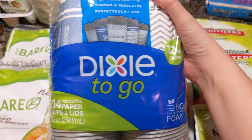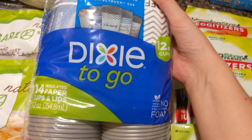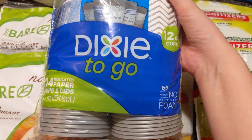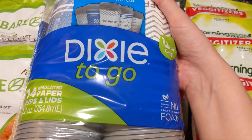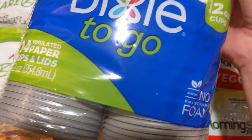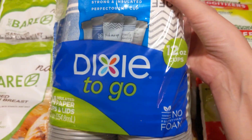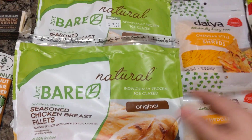The Dixie To Go cups were on unadvertised sale for $2.19 in-store right now, and there was a $1.25 digital coupon and an Ibotta offer. So this turned into a slight moneymaker by about $0.06. Again, all that overage counts towards your out-of-pocket.